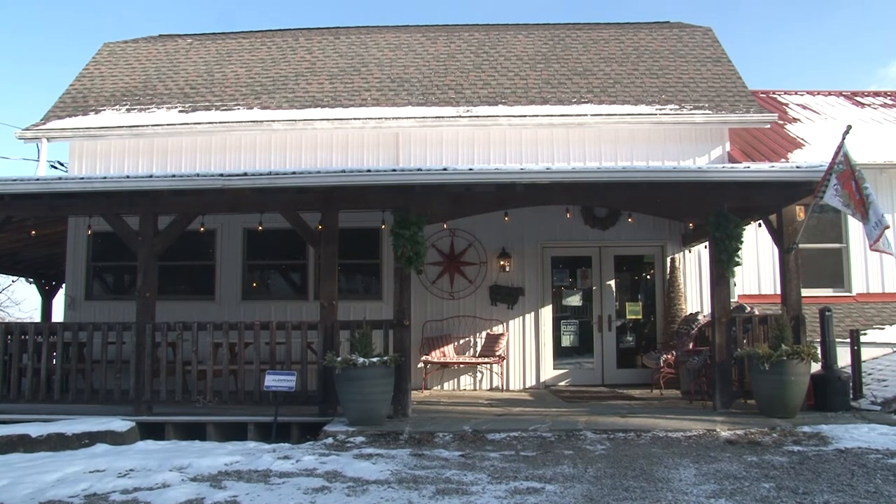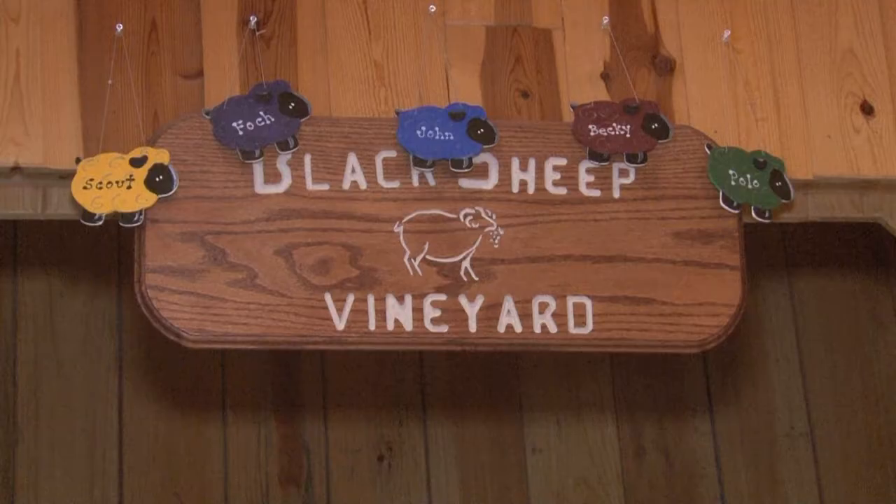Black Sheep Vineyard is going on its 13th year. What started out as a home on a farm has quickly turned into a small town favorite.